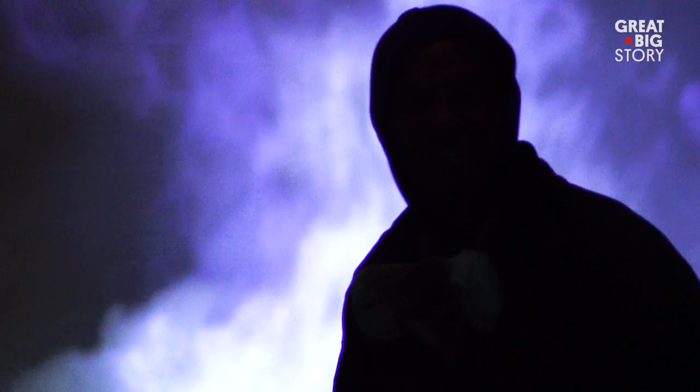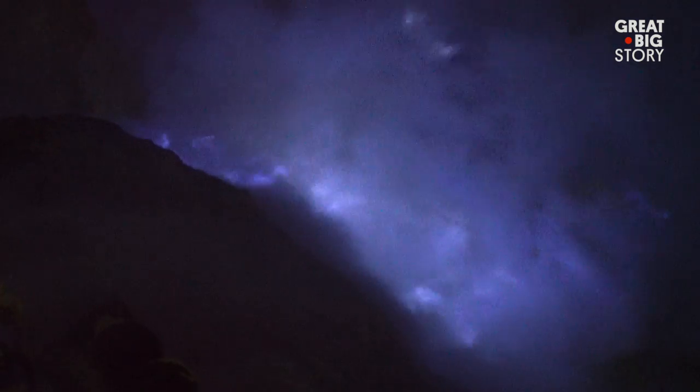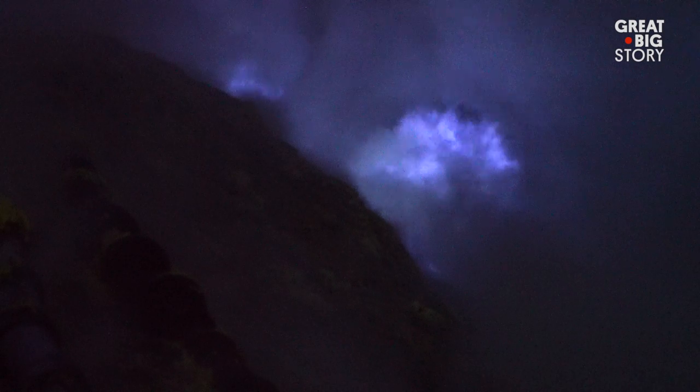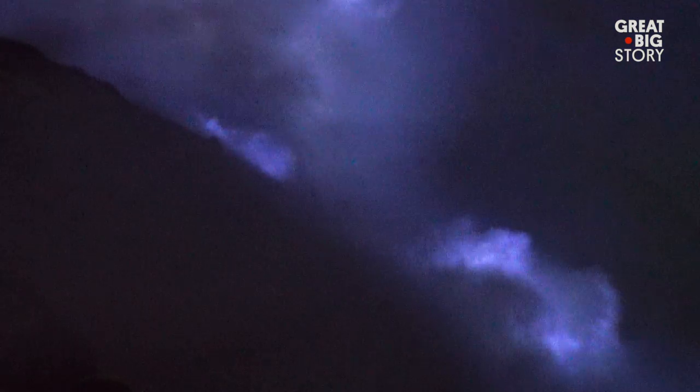At night, a rare phenomenon can be seen. Unlike any other volcano in the world, Kawah Ijen emits what appears to be bright blue flames. This blue glow is not caused by lava, but instead from a combustion of sulfuric gases.